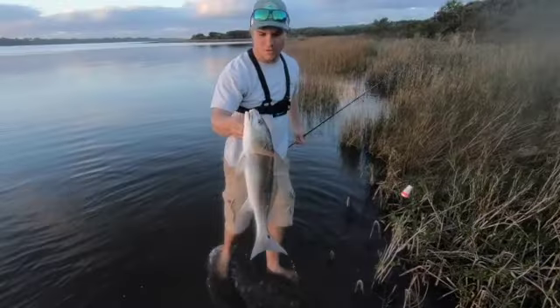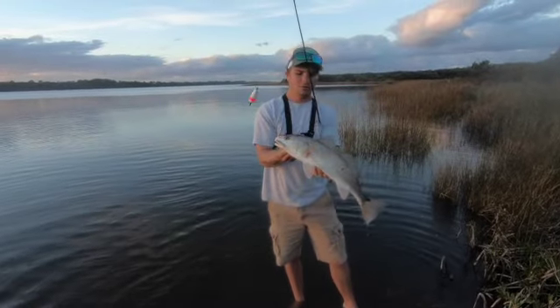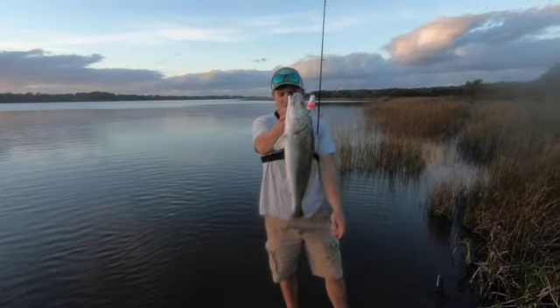Heck yeah! That's a nice slot fish before we had to get out of here. Caught him on the cork rod, which we don't usually do, but I think this one's gonna come home with us. Beautiful fish.